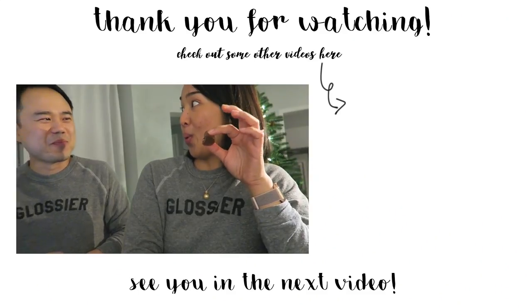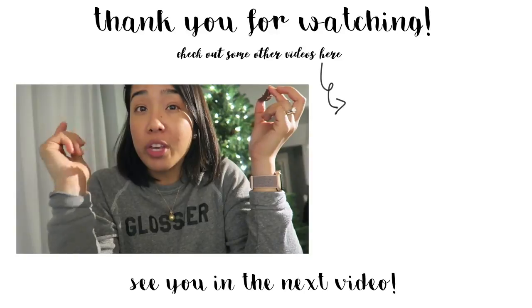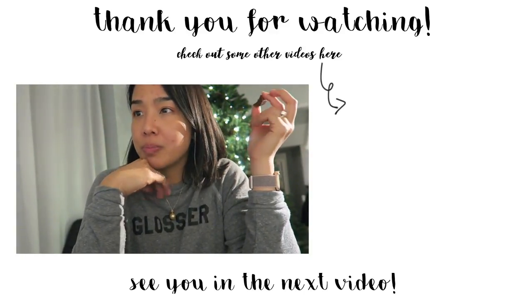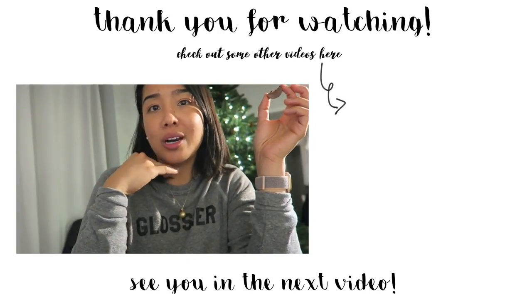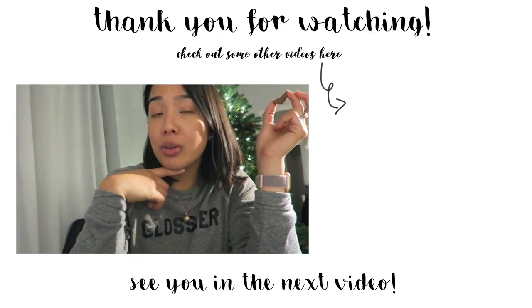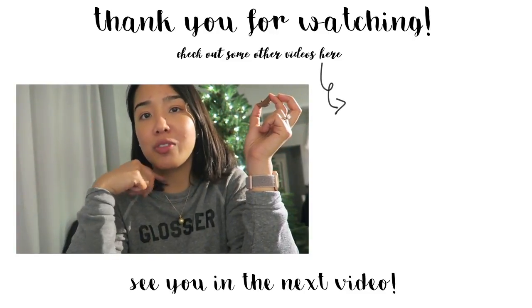Thank you guys so much for watching! I'm going to try to knock out a couple more vlog suggestions this week, but if you have any others, let me know in the comments below. Thanks so much for watching and I'll see you in my next video — bye!